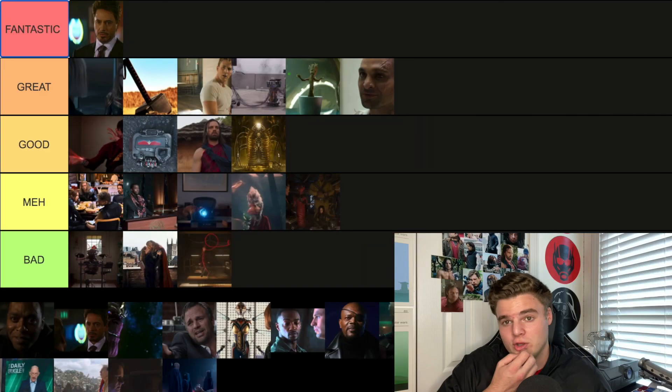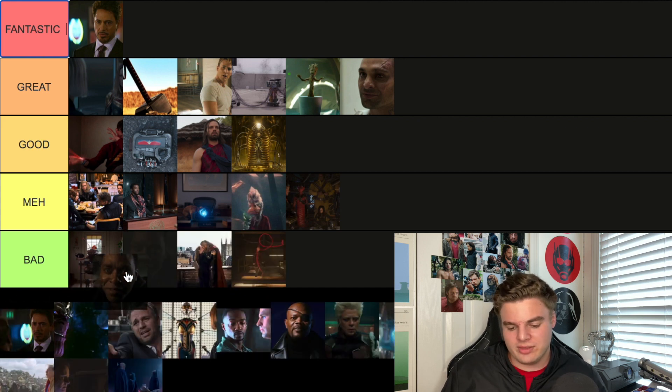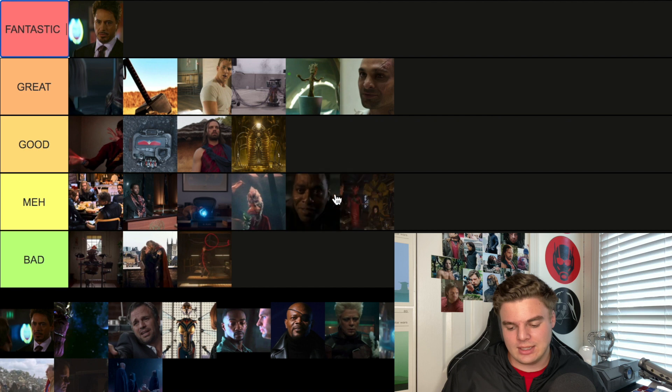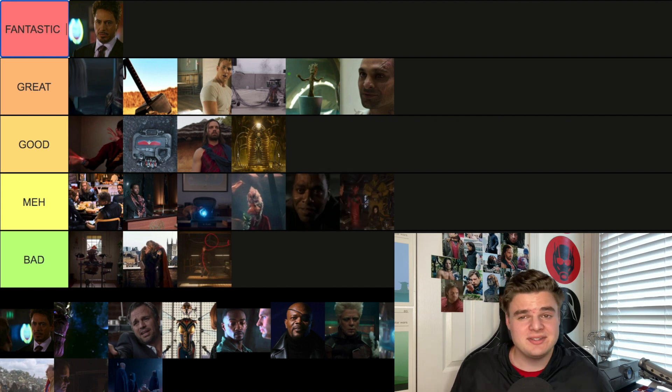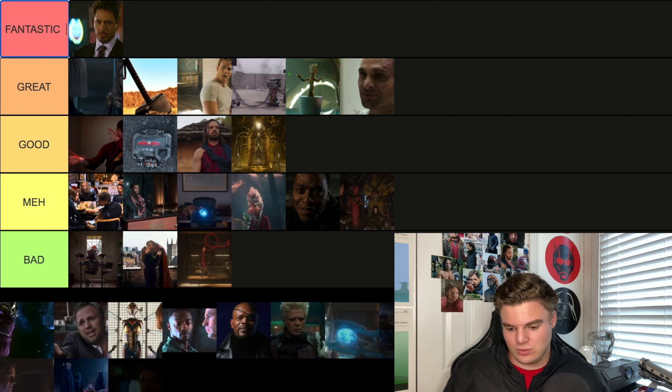The Dr. Strange post-credit scene — there's one where Thor shows up and he's drinking a beer, which would go in the Good tier. Then there's the Carl Mordo scene where a character gets paralyzed again and Mordo says he's trying to take out all the sorcerers. If Mordo's not in Doctor Strange in the Multiverse of Madness something's wrong. I hate when post-credit scenes don't pay off. I'll go Meh — it's setting up stakes, but until we actually see this character again it stays in Meh.